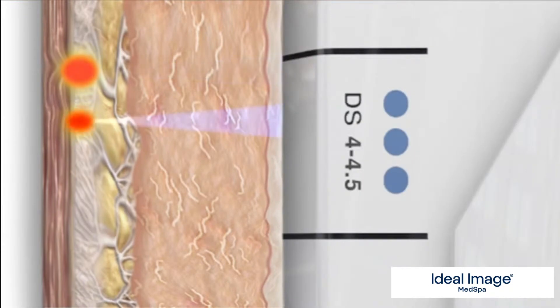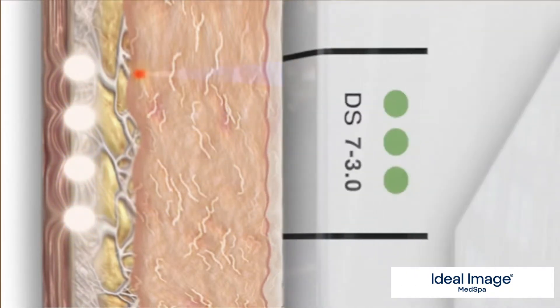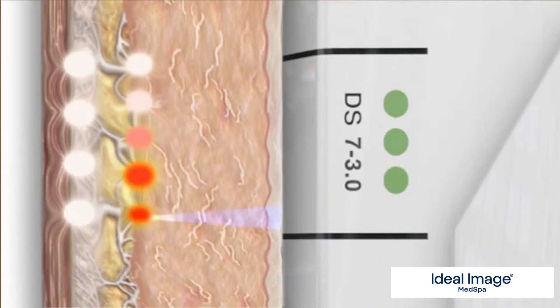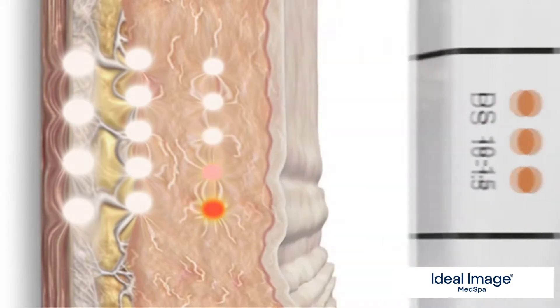We have three different depths that we target. We go all the way down to that latticework of collagen, then target in the middle where we have collagen that stretches toward the surface, and then in the dermis, you also have collagen. So we're able to really target three different depths for that foundational lift.